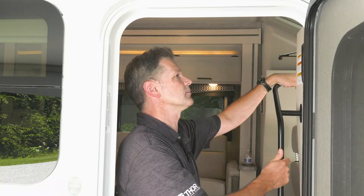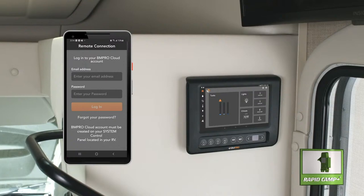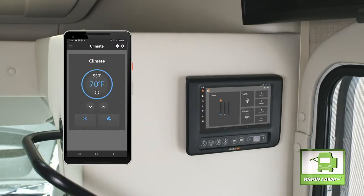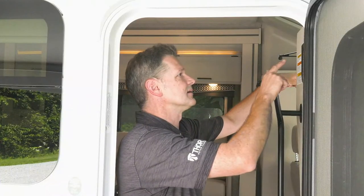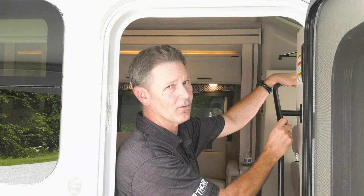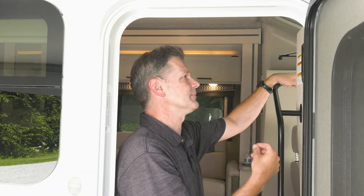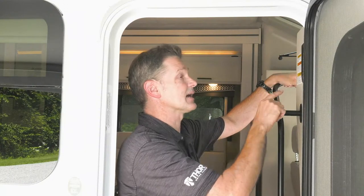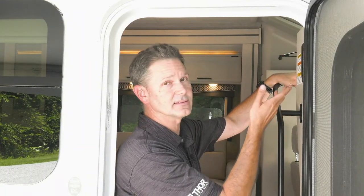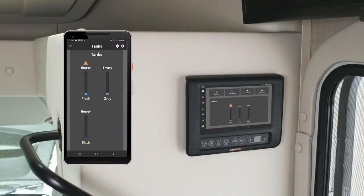Starting on the home screen — this is a quick look at your tank levels. You can control your lights, your climate, and turn your water pump on. When you're not connected to city water, you can use the water in your fresh tank. This does have tank heaters — just press the tank heater button and your tanks will not freeze. This also gives you a great look at your fresh, gray, and black tank levels.